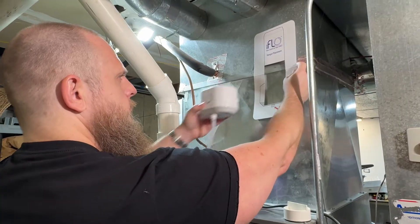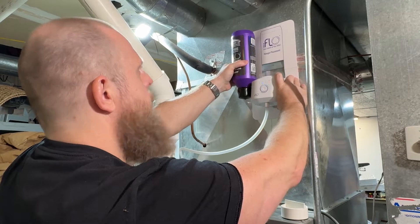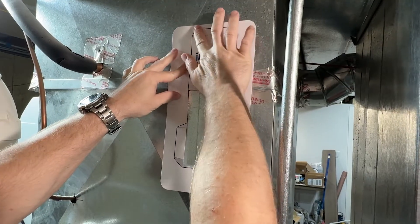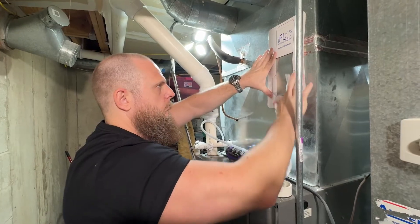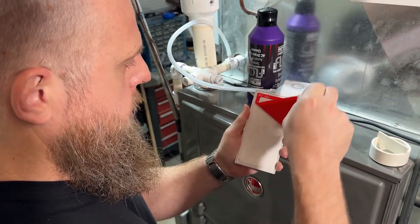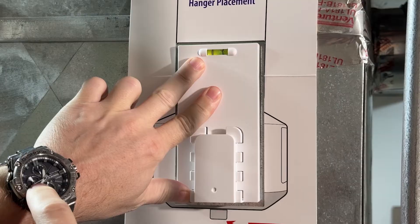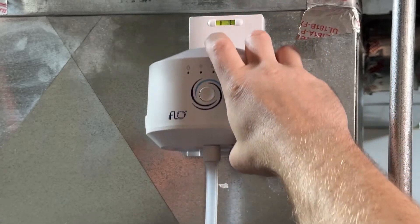Per iFlow instructions, the mounting plate should be installed 12 to 18 inches from your condensate drain line. Once you've determined where to place the mounting plate, remove the adhesive backing of the mounting guide and stick it to the surface of your HVAC unit in the position you've chosen. Use the provided alcohol wipe to clean the surface in the cutout where the mounting plate will go. Remove the adhesive backing from the mounting plate, try to center the guide bubble as much as possible to ensure the mounting plate is level, and stick the plate to your HVAC unit. Remove the mounting guide, then attach the iFlow device to the mounting plate by sliding it on.